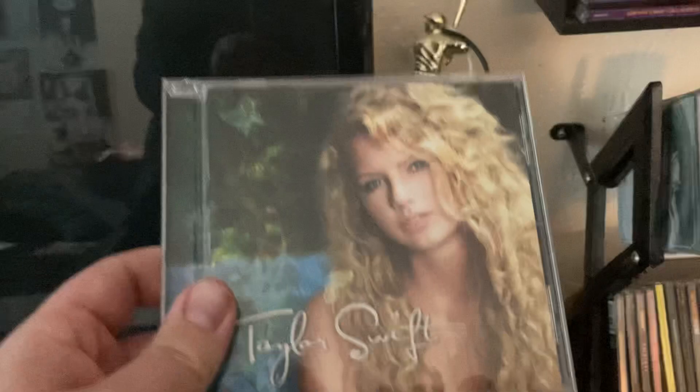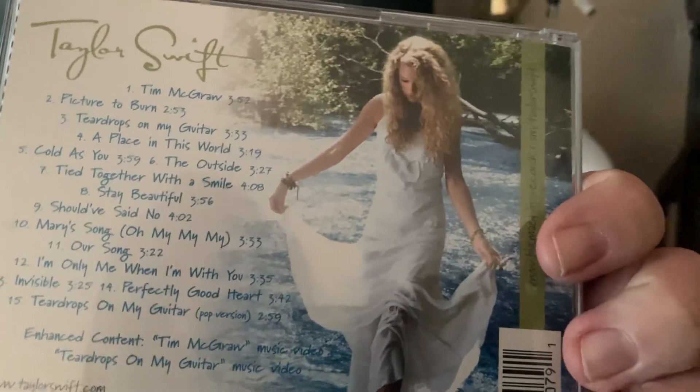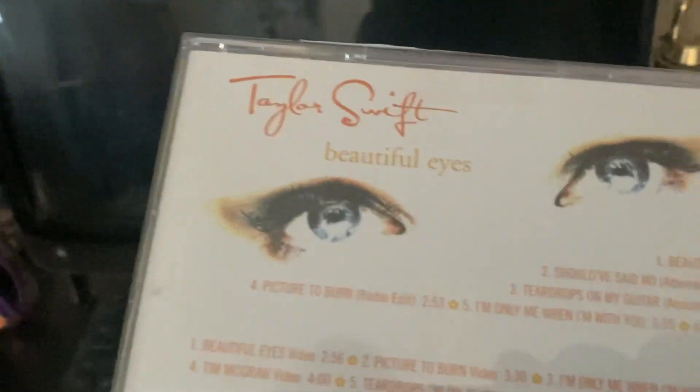First we have the 2006 self-titled debut album, which includes tracks 12 through 15. This is the original version. Then we have the karaoke version of Taylor Swift, the self-titled album. Then I have this beautiful special edition, which I got from Walmart one day, and it includes a poster, though I don't have the art cover anymore.